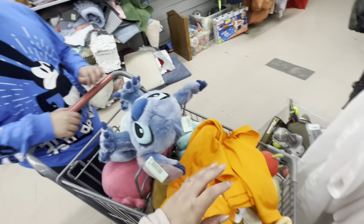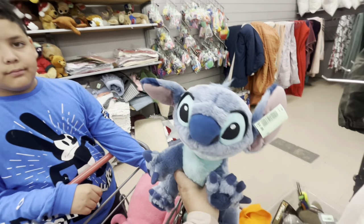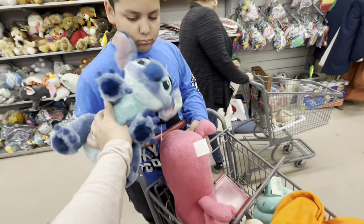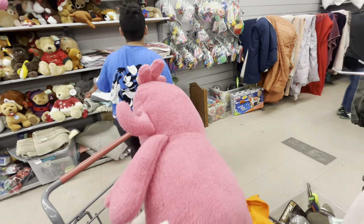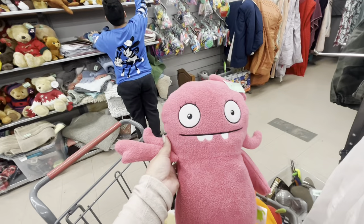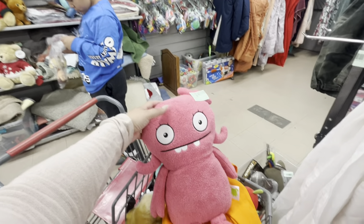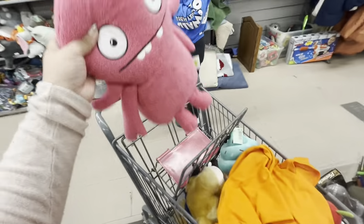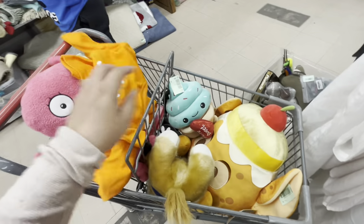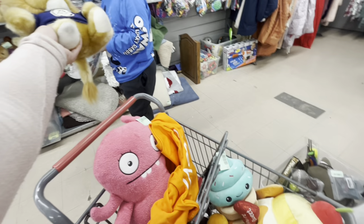My son found Stitch — he's five dollars — but we're not gonna get him. He did find me this Ugly Doll though, and she's super clean! She's the main character, a big one, only three dollars. She doesn't have her tag but I'm gonna try to resell her. I've sold Ugly Dolls on Facebook before so hopefully she'll sell. I'm gonna get her.